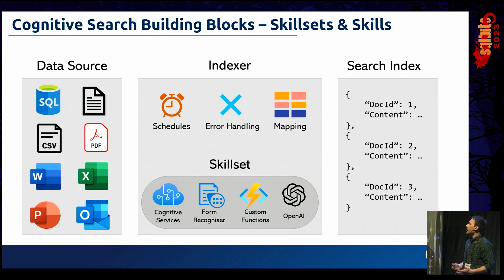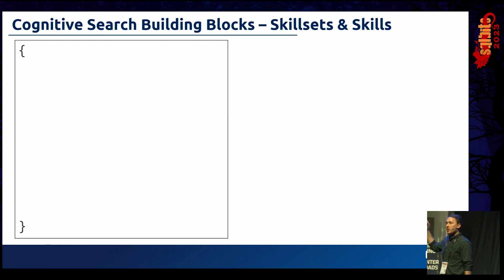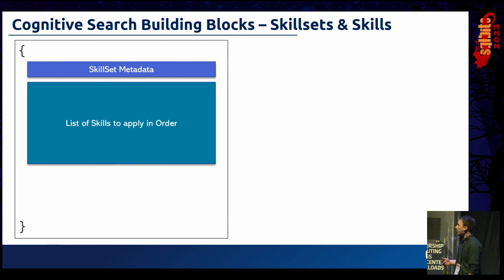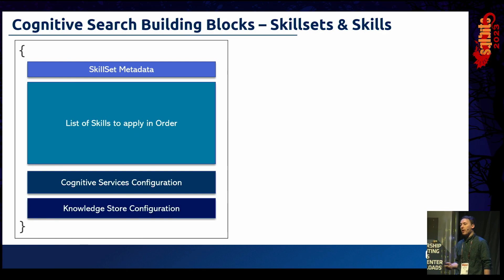The Skillset is another JSON object — everything in Cognitive Search is built out of JSON. It contains skillset metadata such as the name and associated attributes, a list of skills to apply to each document in order, configuration items like which Cognitive Services resource you're connecting to, and a Knowledge Store configuration that allows writing information back out into an Azure Storage container or data lake.